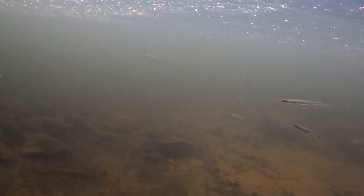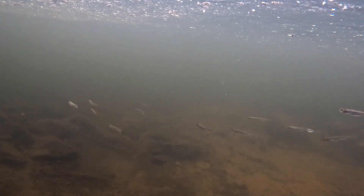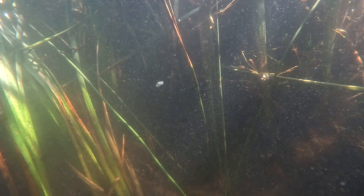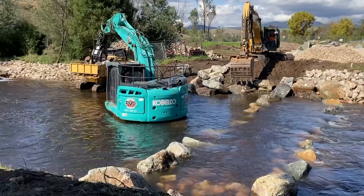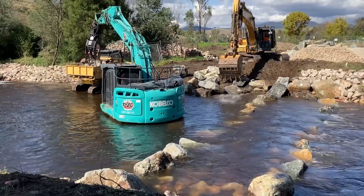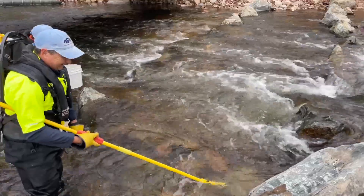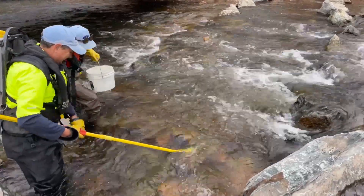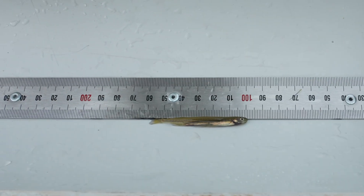By constructing this fishway we've opened up an additional 120 kilometres of river to fish that they previously couldn't get to. The process to get to where we are today has taken about three and a half years, and that involved a detailed design process, detailed planning to work out the logistics of construction, and monitoring both before and after to understand how the fishway is working. This project has been funded through the Victorian government's $238 million commitment to improving waterway health across regional Victoria.